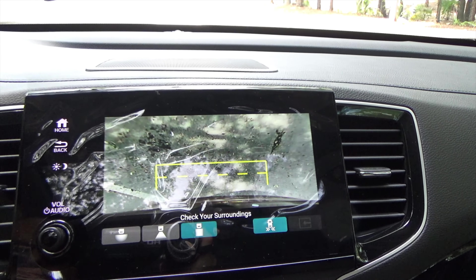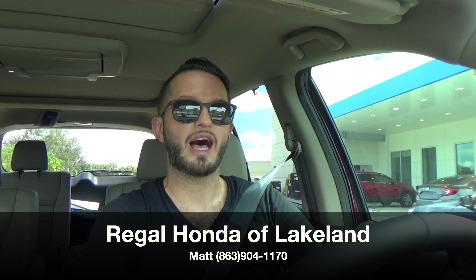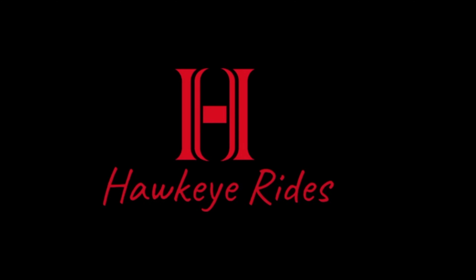Pushing into reverse, you have full trajectory with expanding lines. You can also click to change the camera position to make it easy for towing and reversing. I'd like to thank Matt here at Regal Honda in Lakeland, Florida for giving us this 2022 Honda Pilot Elite for our car review. If you're already a subscriber, thank you for being part of the Hawkeye community. If not, click that subscribe button and check out the details, merchandise, and everything we do here at Hawkeye Rides.